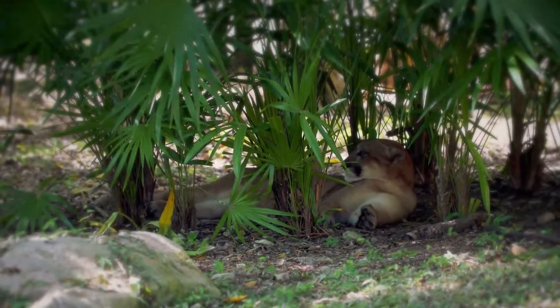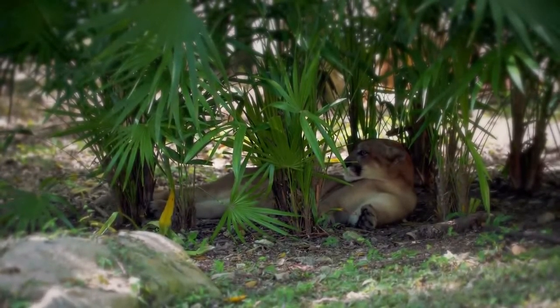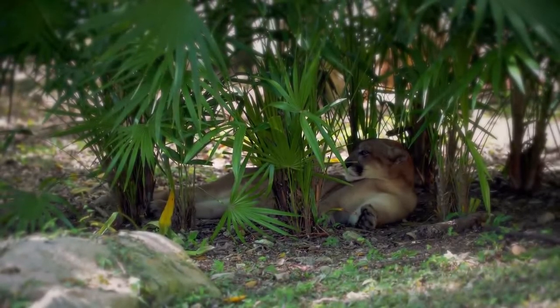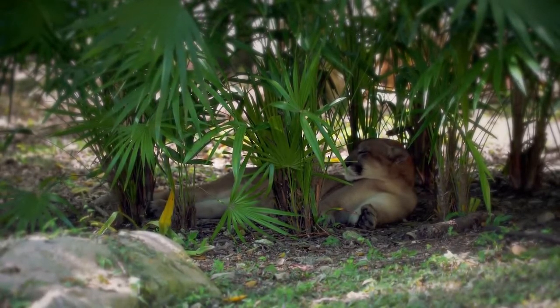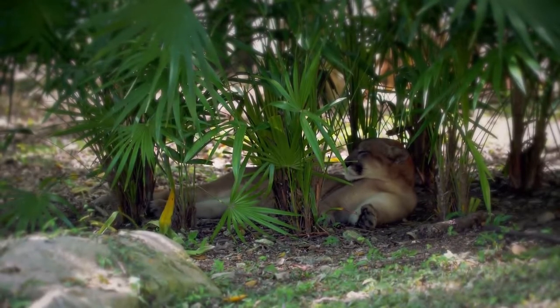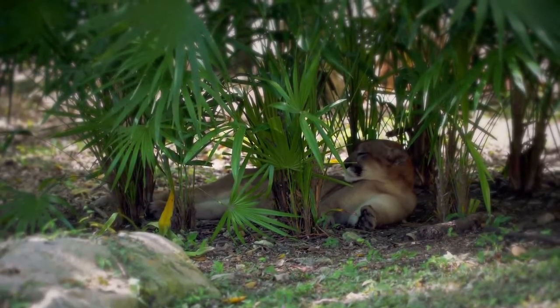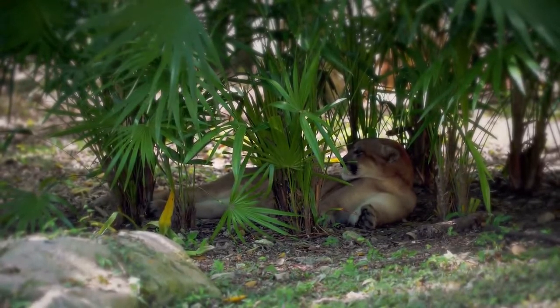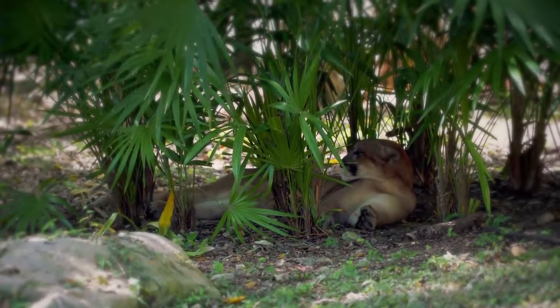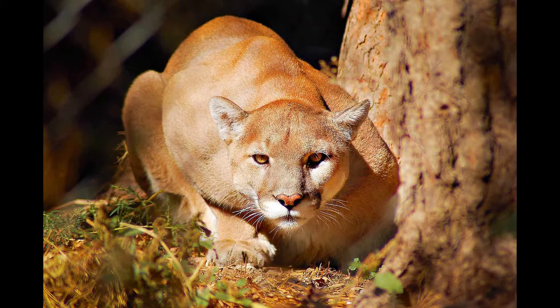Initially, cougar kittens have pronounced blue eyes, which gradually change after six months. The spots on the coat begin to fade by nine months of age and gradually disappear by the age of two years. Cougar kittens begin to eat adult food at six weeks of age, but milk is still part of their diet. Cubs stay with their mother until they are two years old, during which time they learn all the necessary survival and hunting skills. After that, they go in search of their own hunting grounds, though they may stay in groups with brothers and sisters for several months.